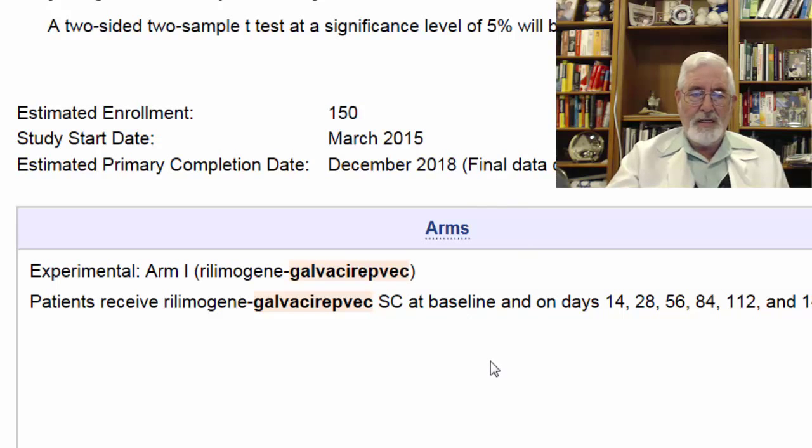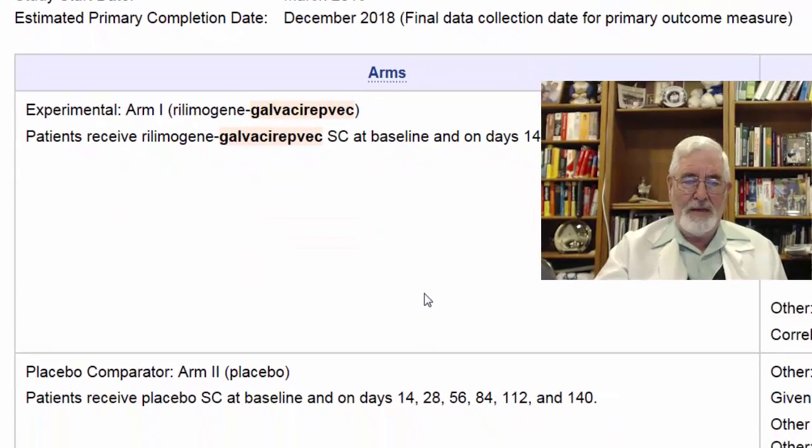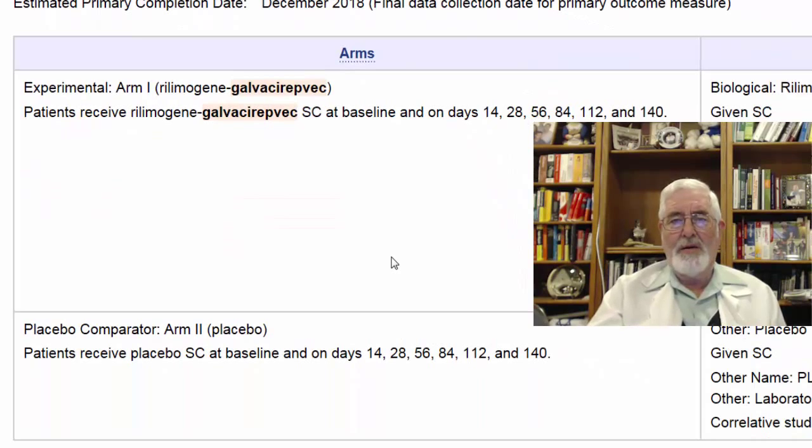As you got a hint from Dr. Galley's clip about the mechanism of action, this is actually a very favorable vaccination study from the patient's point of view. You don't have to give blood to be processed outside the body. This is basically taking the vaccine using a vaccinia vehicle and injecting it in the skin — subcutaneously.